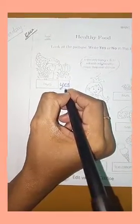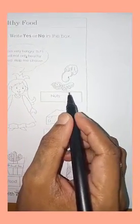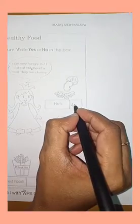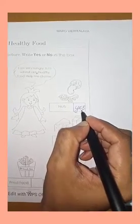The next picture is, what is this? Yes, nuts — cashew. These are all healthy food. So we have to write YES. Y-E-S. That's also healthy food, so we have to write YES.